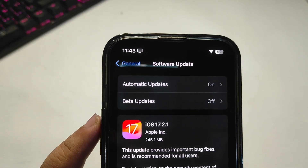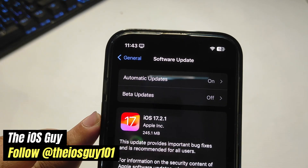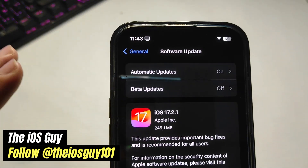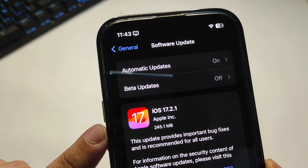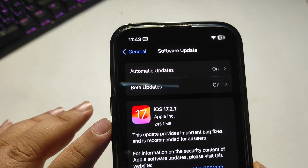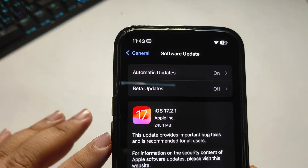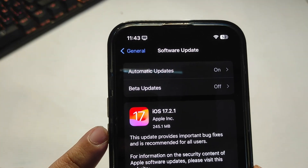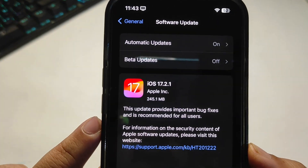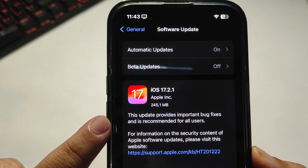Hey guys, welcome back to the channel. iOS 17.2.1 is out. The size of the update is about 245 MB — the size depends on what software version you're coming from and can also vary from iPhone to iPhone. This update provides important bug fixes and is recommended for all users.